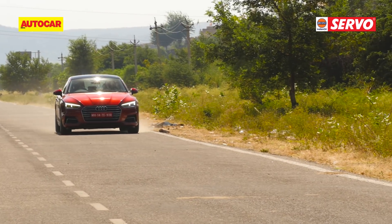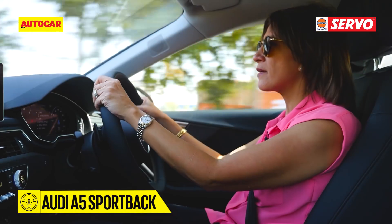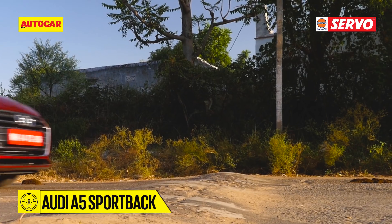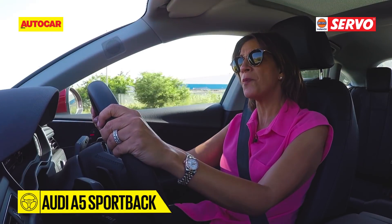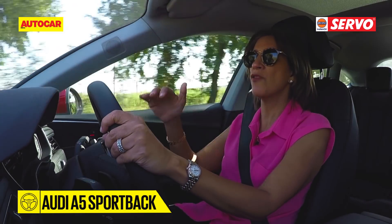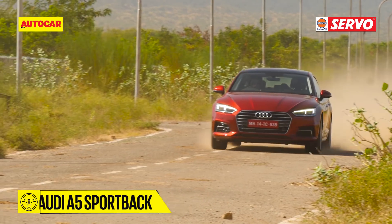Before shifting to the S5, let me tell you how this rides over our roads. It's got a nice, pliant, low-speed ride that generally flattens out bumps and potholes really well. But as you pick up the pace, the flip side is that you do get a little bit of movement with that softness. And with that, the time in the A5 came to an end.